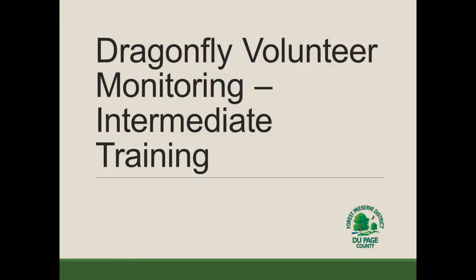This concludes the intermediate training. Hopefully you learned something and gained some familiarity with these less common species that we have in the county. Good luck out there, and hopefully you see some of these while you're out doing your monitoring. Thank you for your time.